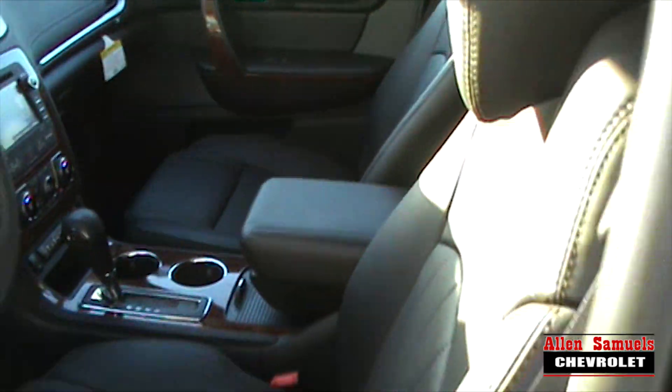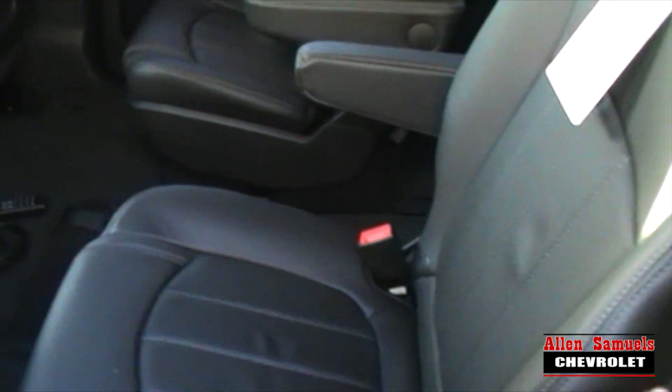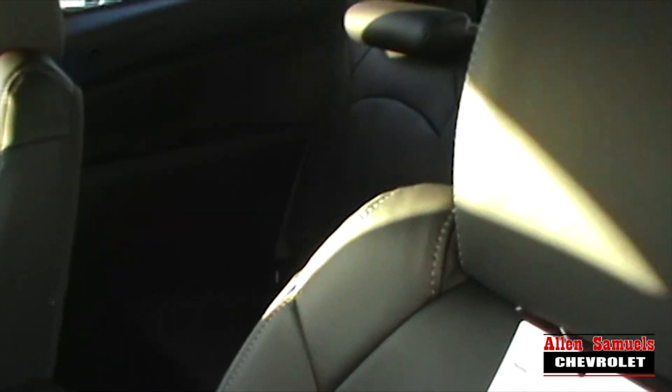Let's move over to the back seat and show you the captain's chairs. You have your 12-way adjustable captain's chairs — one on the left, one on the right. Then you have your optional third row seating. I'll show you that in the back here in just a second.